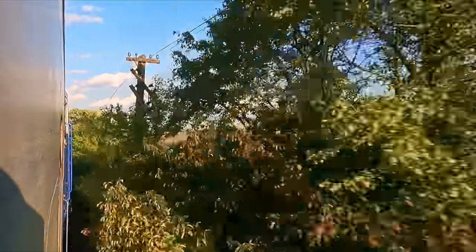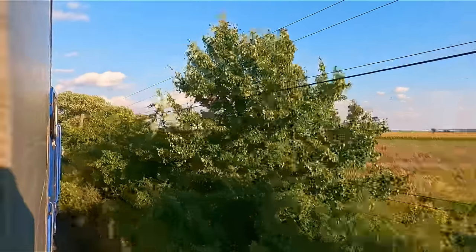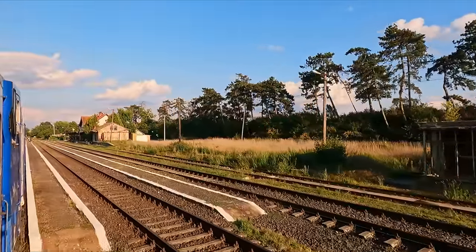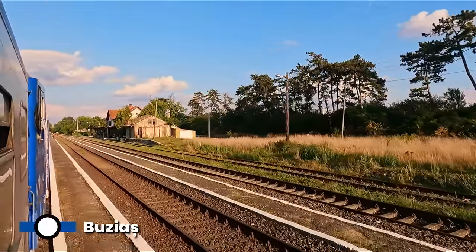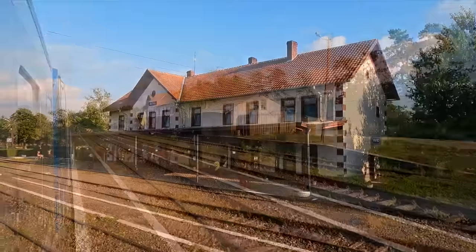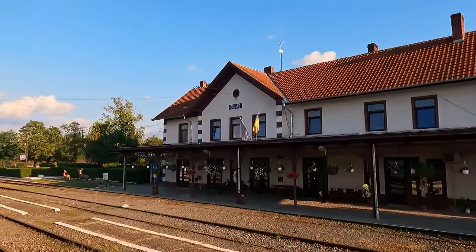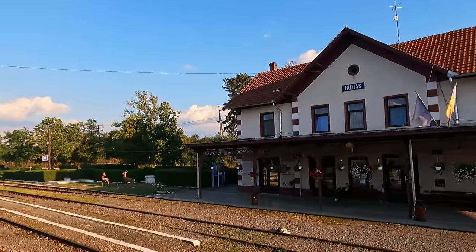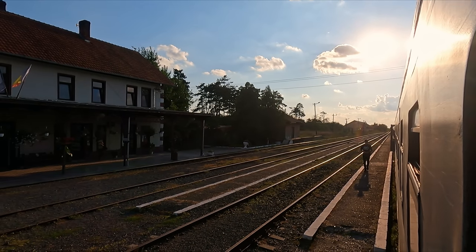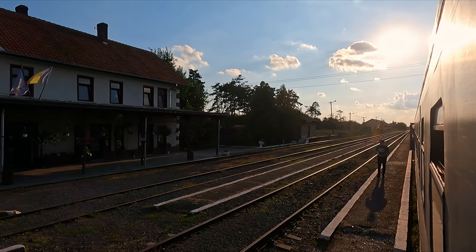Also, the line-side clearance is very tight here, so if you choose to stick your head out of the window, then be extra careful. Around 45 minutes later, we arrive at our first station stop, Buziaș. This small town was once famous for its spas, said to have healing properties. The area around the station doesn't look like much, but the actual town centre is around 2 kilometres from here.